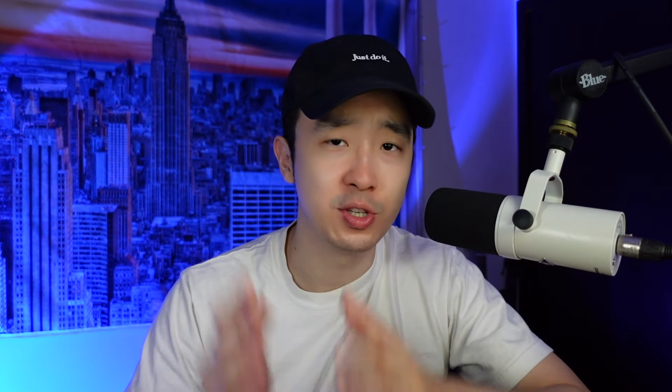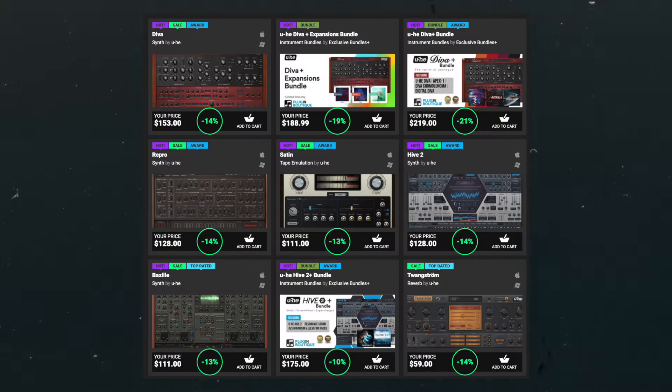Finally, all the products from u-he are 15% off across the board. People say they have some of the best instrument plugins, especially their synths. Personally, I've only really used Diva, but it does sound amazing, so if you've been looking at those u-he plugins, now's the time to get them. Those are some of the new sales I've seen since the last video I made — all those deals I believe are still live.